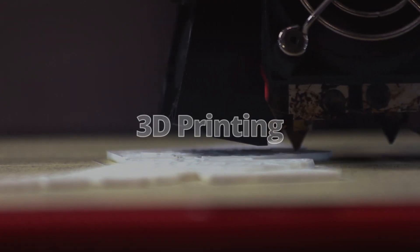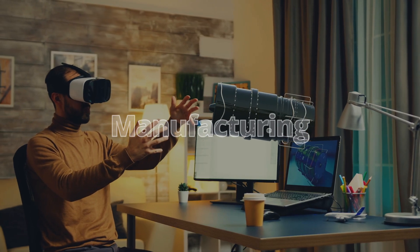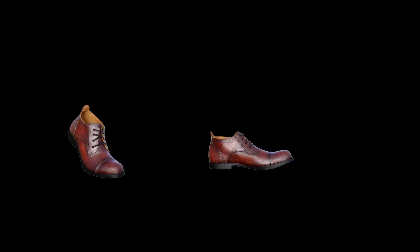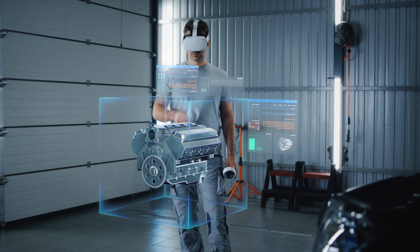3D printing, drone surveying, fashion design, manufacturing — the list goes on. Just measuring how things fit, from shoes to clothes to an engine block — it has to be easy and accurate. Kiri does that.